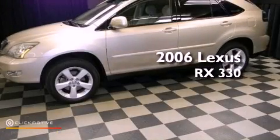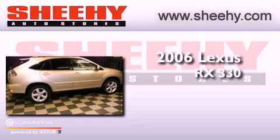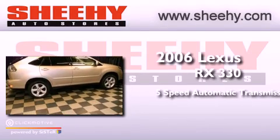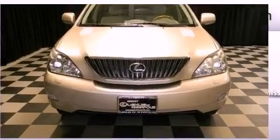This is a 2006 Lexus RX 330. This crossover has a 5-speed automatic transmission, a 3.3-liter V6, and all-wheel drive.